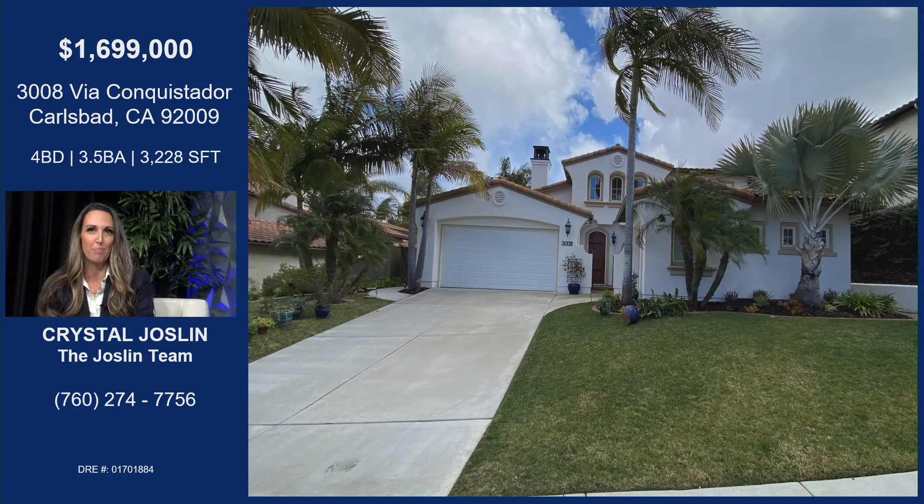Very excited about this property. It's in Rancho Carrillo as well. It's four bedrooms, three and a half baths, and it does have an optional fifth bedroom if somebody needs that. When you walk in, there's just tons of light flooding the space from the really high two-story ceilings, tons of windows, plantation shutters. You can see it's a three-car garage.